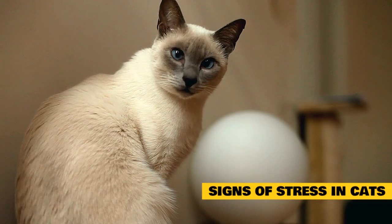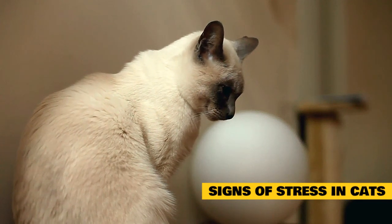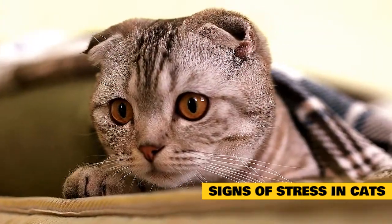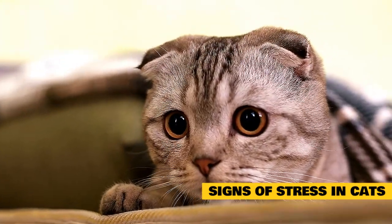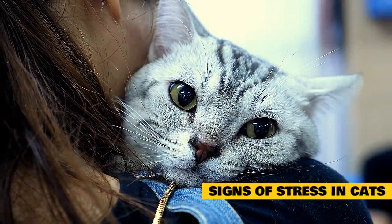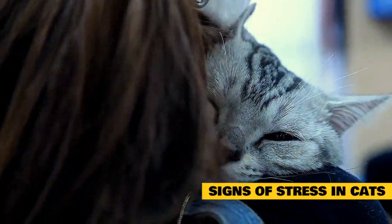Signs of stress in cats. Cats show stress in many ways, and it often comes down to observing changes in normal behavior to determine whether your cat might be stressed. The catch is that many of these signs can also indicate various medical conditions, so it can sometimes be tricky to sort things out. If you notice any change in behavior in your cat, it's best to consult a veterinarian to rule out medical causes before settling on stress as the diagnosis.